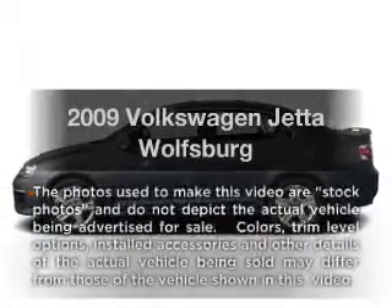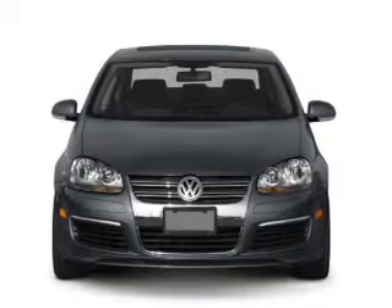Introducing the 2009 Volkswagen Jetta. Travel the roads in style and comfort in this great vehicle.